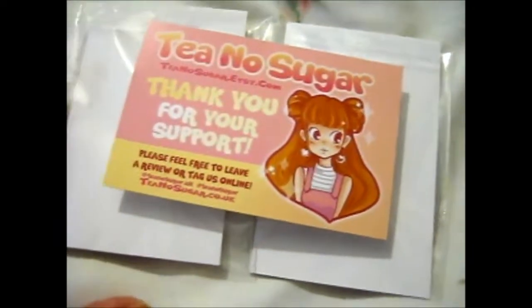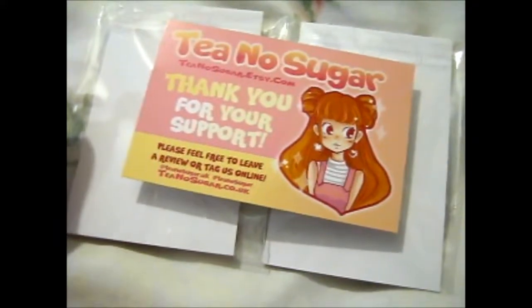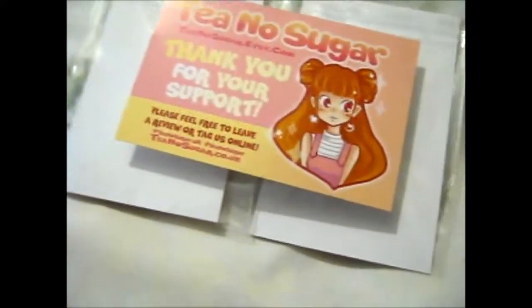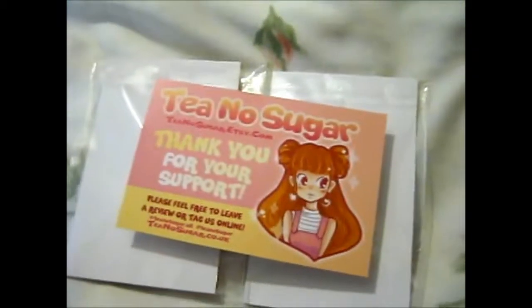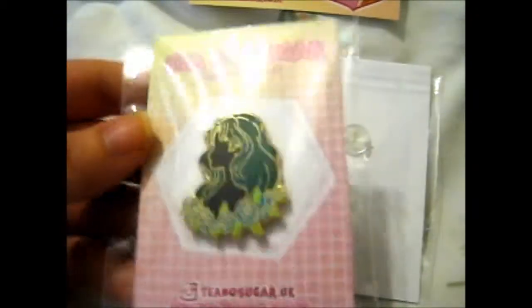These are the last two Sailor Scouts that I'm missing from the Sailor Moon series that she's done. Unfortunately they aren't the glitter series version because they were sold out. Anyway, the first one is Sailor Neptune.